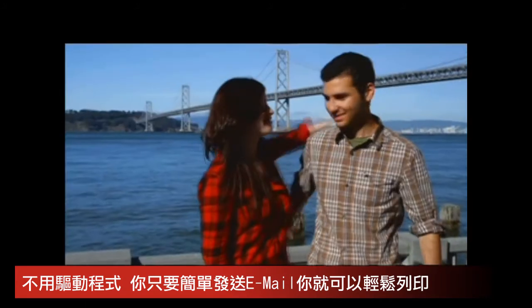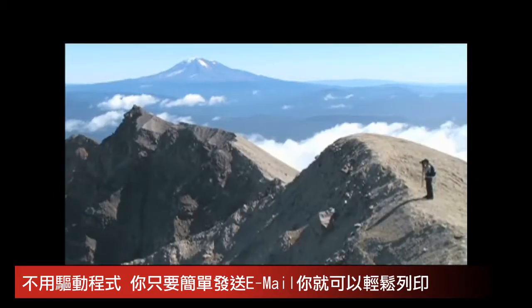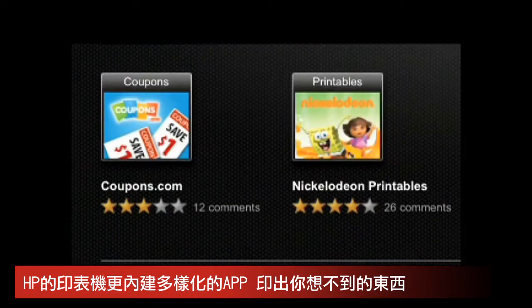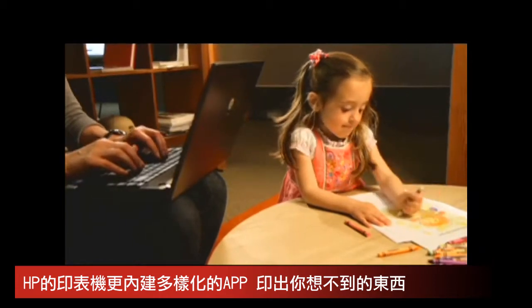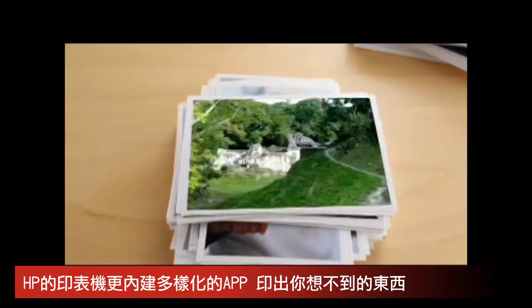Just imagine, with HP ePrint technology, if you can email it, you can print it. So you can print a photograph from a fjord or a boarding pass from the freeway. With a variety of easy-to-use web-connected apps, you can print just about anything, like some familiar faces to keep your kids busy while you're busy. You can create a photo album at home and send it straight to the photo center at a store, so you can pick it up along with your groceries.